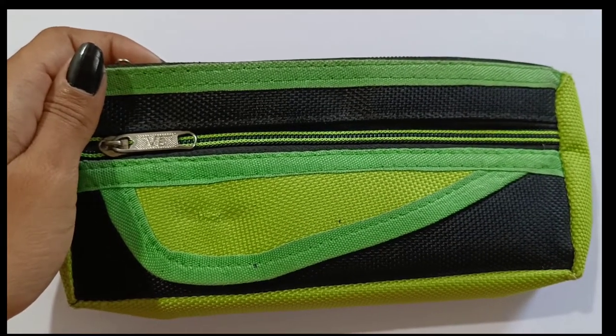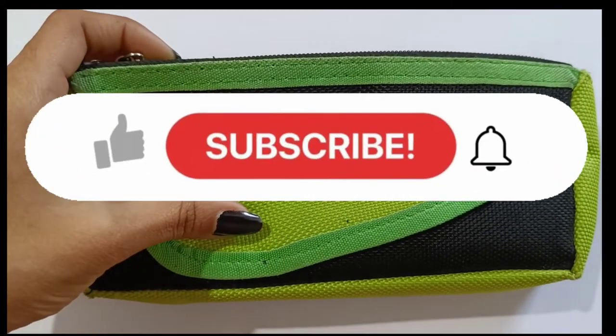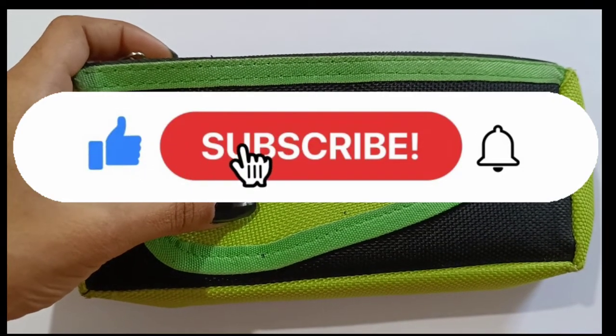Hi guys, welcome back to my channel. In today's video I will be sharing with you all what's in my pencil case. If you are new to my channel, please subscribe and press the bell icon.